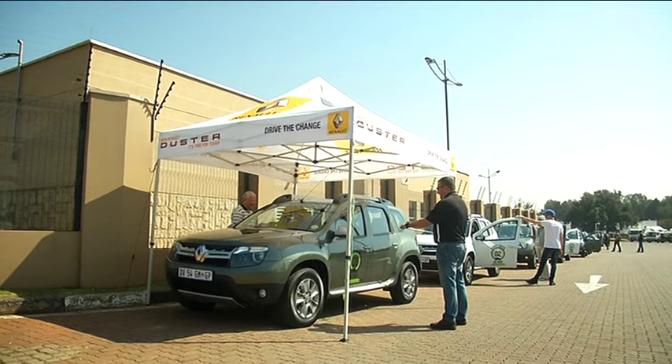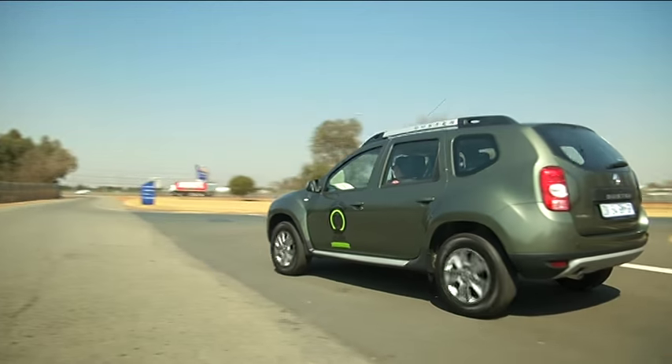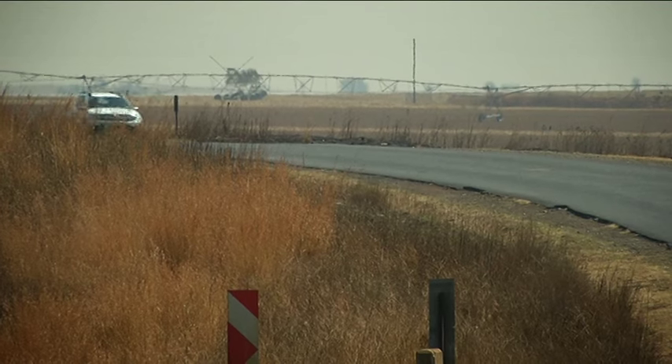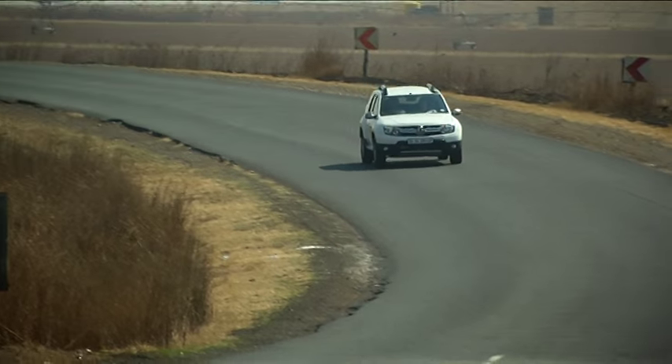It's definitely quite different from the normal gymkhanas and driving around racetracks, or driving to a lunch stop and then carrying on — so it makes a welcome change. I think in the current economic climate it's a good thing for manufacturers and journalists to participate and show the public that we can save on fuel too.